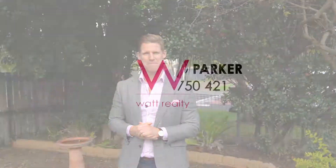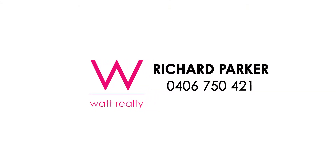Well, as you can tell, this charming little home is not going to last on the market long. If you're interested, please drop me a DM. Otherwise, we'll see you at the open home. Thank you.